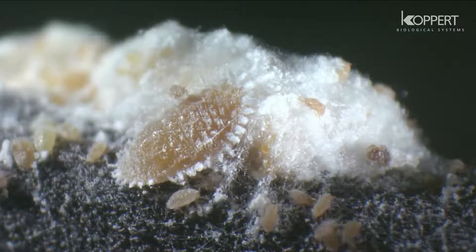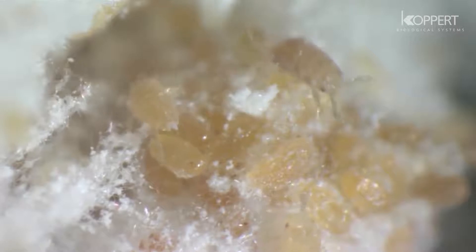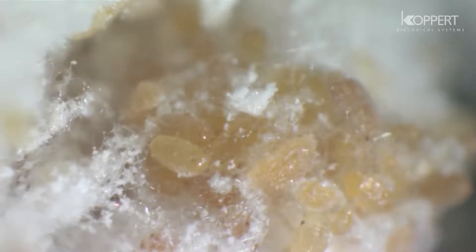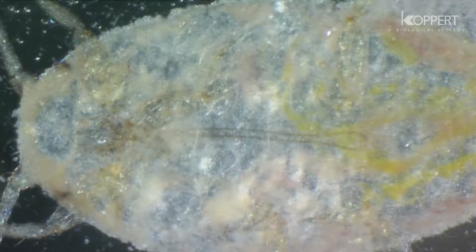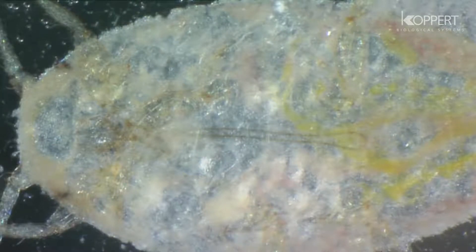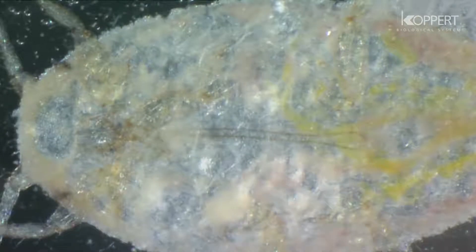Mealybugs appear frequently in ornamental and salad crops. Populations can reach a high density and so are a serious threat for growers. They cause damage by sucking plant sap, with the overall effect being reduced photosynthesis and therefore decreasing yield.